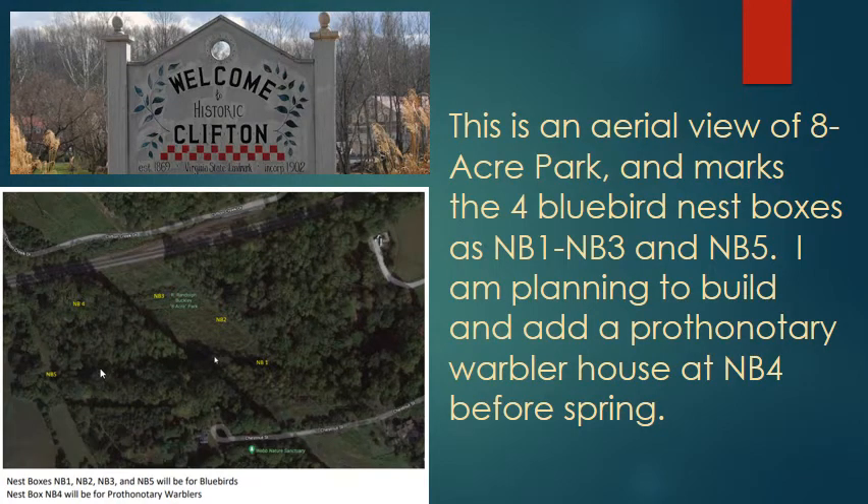This is an aerial view of the eight-acre park and marks the four bluebird nest boxes as NB1 to NB3 and NB5. I am planning to build and add a warbler house at NB4 before spring.